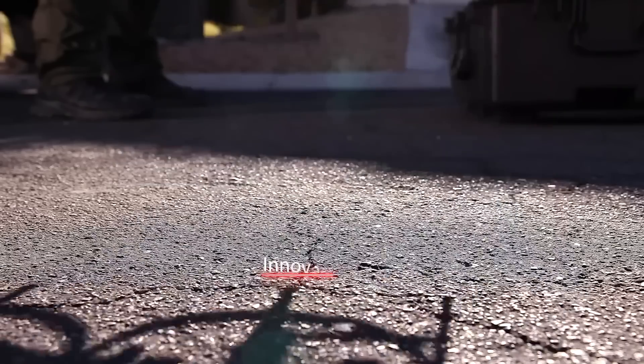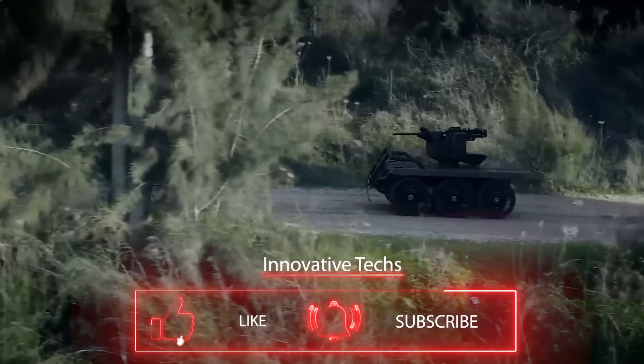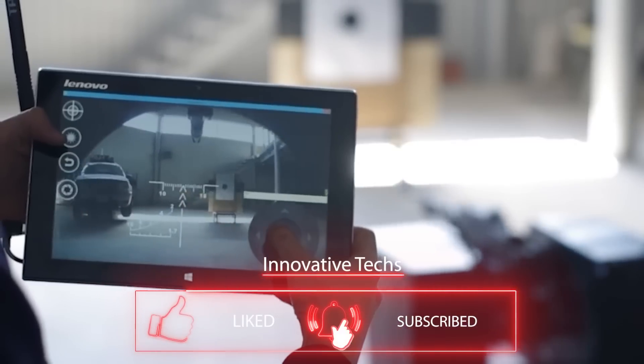To stay updated on other useful inventions, subscribe to our channel — that way you'll be the first to learn about global innovations and interesting facts.